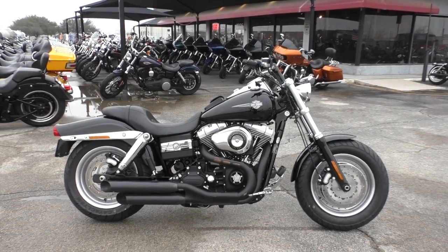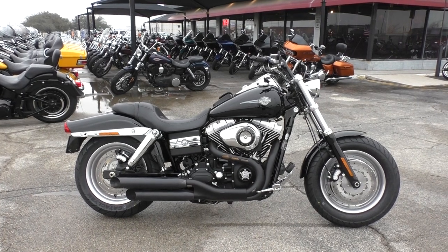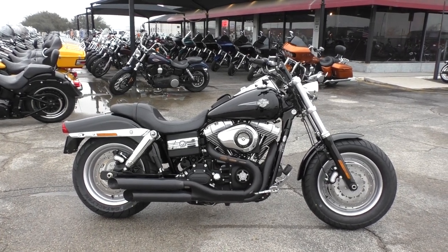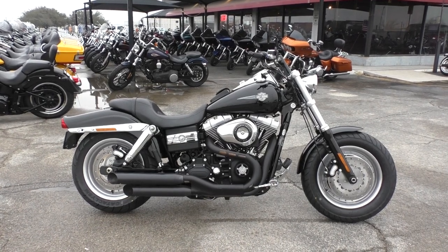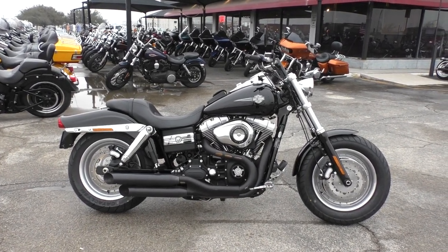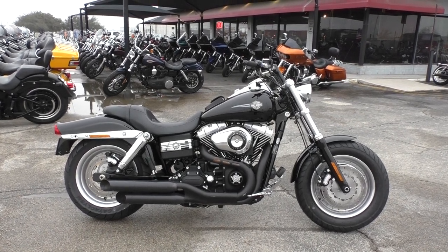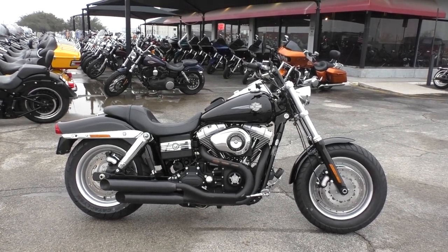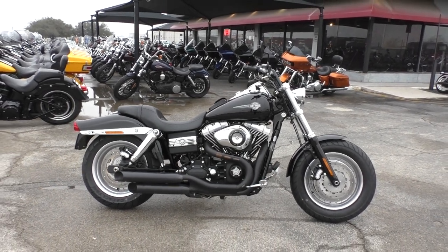What's going on guys, Nick here with the American Motorcycle Trading Company in Arlington, Texas. Got a good-looking 2008 Harley-Davidson Dyna Fat Bob with me today. This is actually an international Harley — it came from Germany, so the odometer reads in kilometers, just to give you a heads up on that.